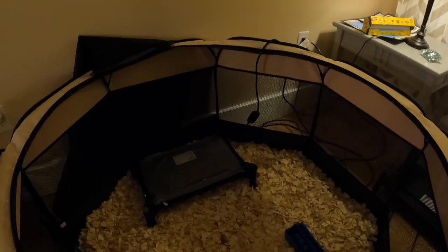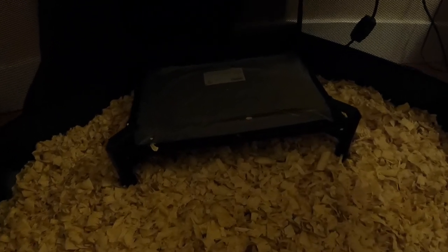We ended up getting the bigger pine shavings because we are inside the house and they're a lot less dusty. For heat, you absolutely 100% have to have heat for these chicks. We go with these brooder heaters - the chicks go underneath and it's heated from the top, so it mimics a real mother hen. These little holders on the side allow you to raise it as the chicks get bigger. I put it on the middle setting and I'll adjust as needed.